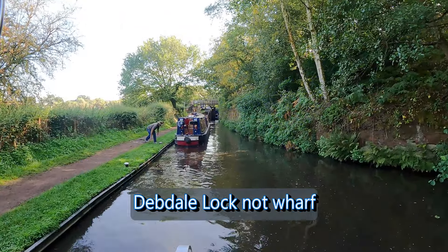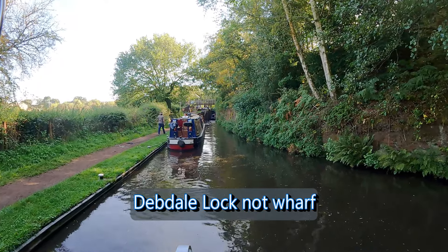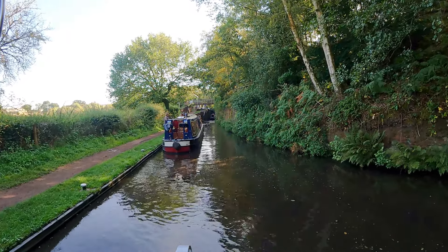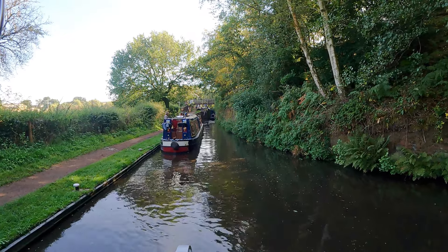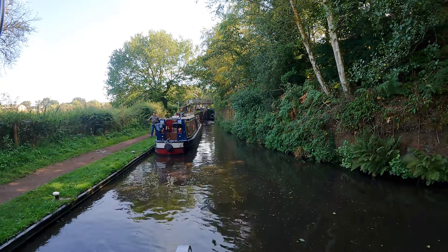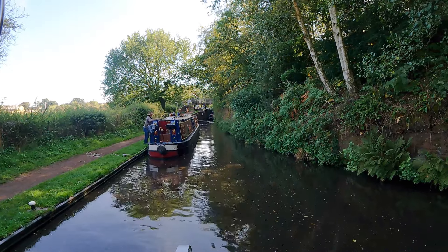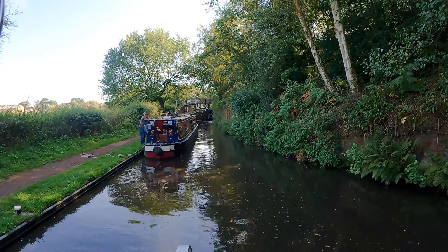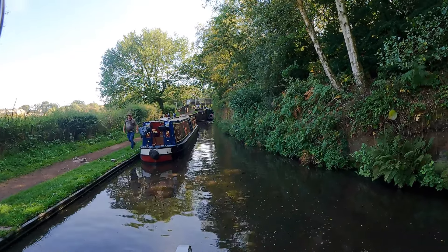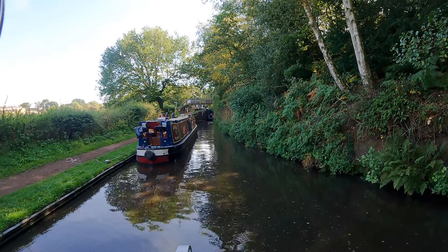At Debdale Wharf we caught up with new friends Nigel and Jackie on Adagio, having spent the evening with them having a few drinks in the pub back at Wolverley. They had left just slightly before us. Our normal practice is for me to jump off with the centre line and moor up, but on this occasion Chris jumped off and wrapped the centre line round a mooring bollard, letting Amy Jo's own momentum pull her in towards the bank.